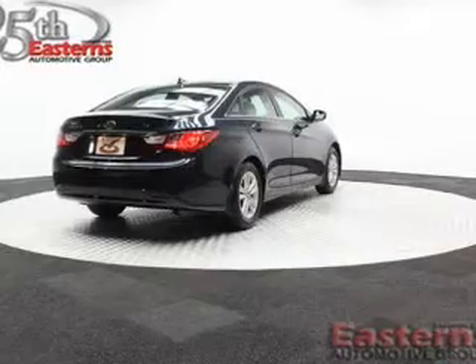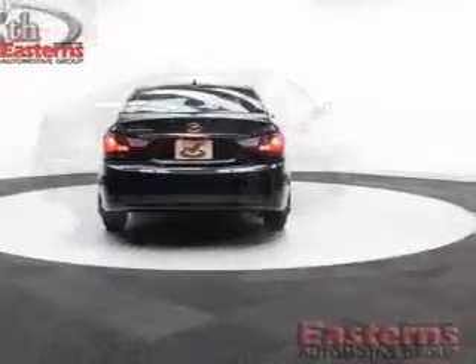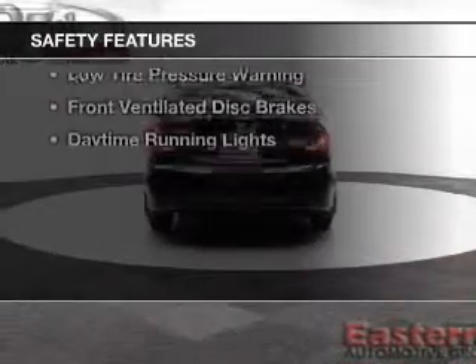Steering wheel controls, tilt-and-telescopic steering wheel, an alarm system, cruise control, and keyless entry.